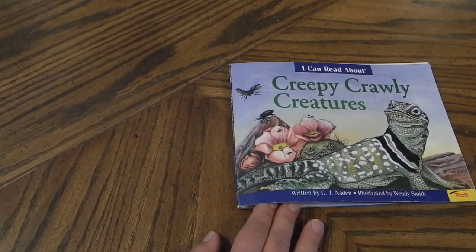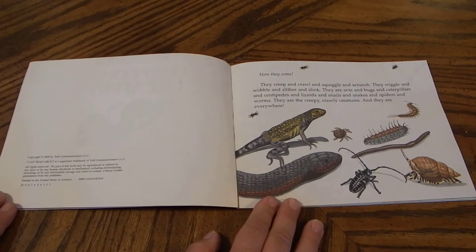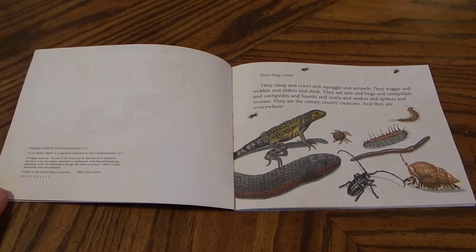Creepy Crawly Creatures. Here they come. They creep and crawl and squiggle and scrunch. They wiggle and wobble and slither and slink. They are ants and bugs and caterpillars and centipedes and lizards and snails and snakes and spiders and worms. They are the creepy crawly creatures and they are everywhere.